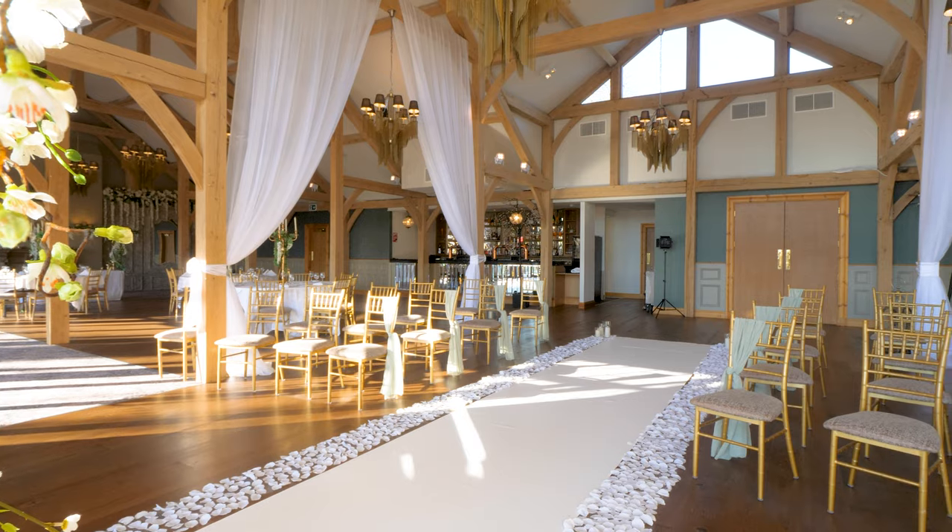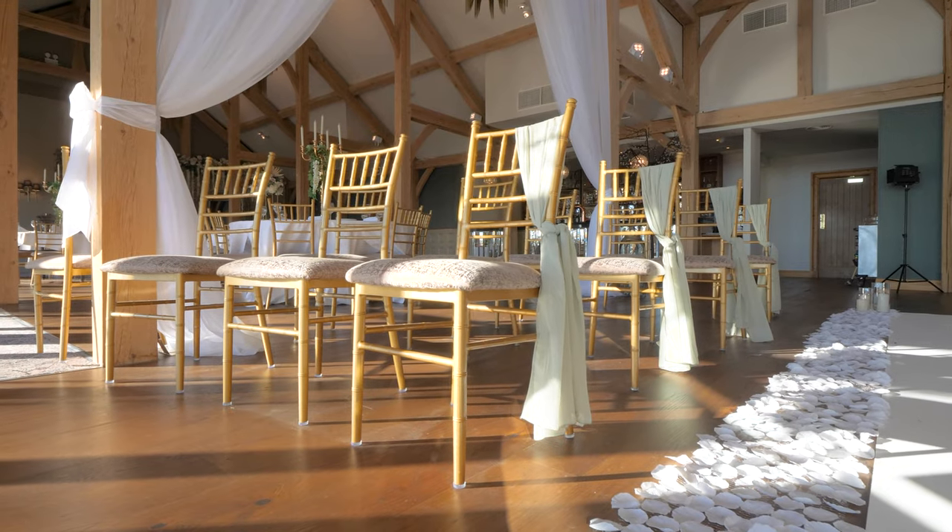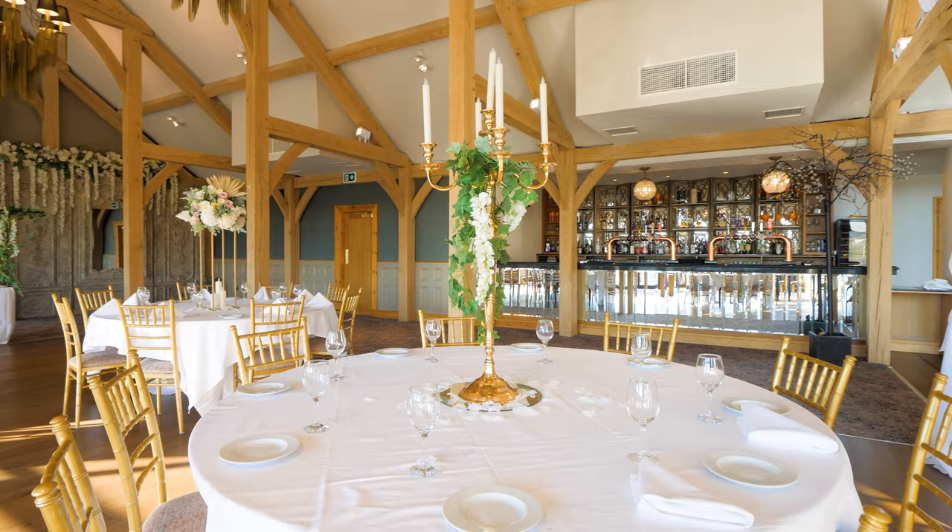As you can see, the wedding barn is set up for a small intimate wedding of 20 people, with the ceremony in the centre of the room looking down towards the stunning views.